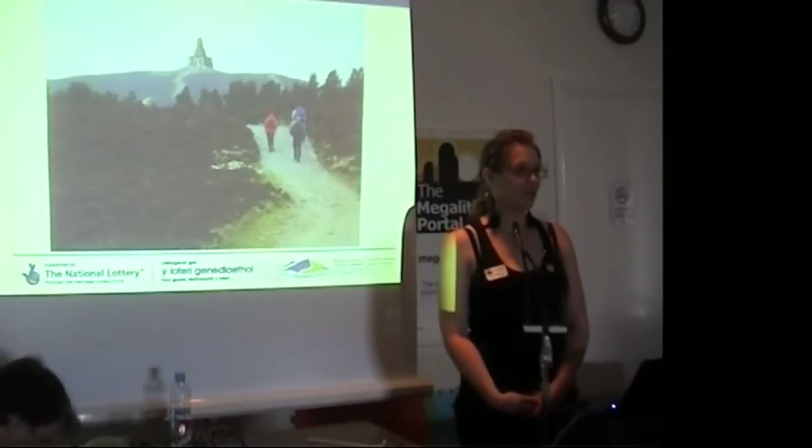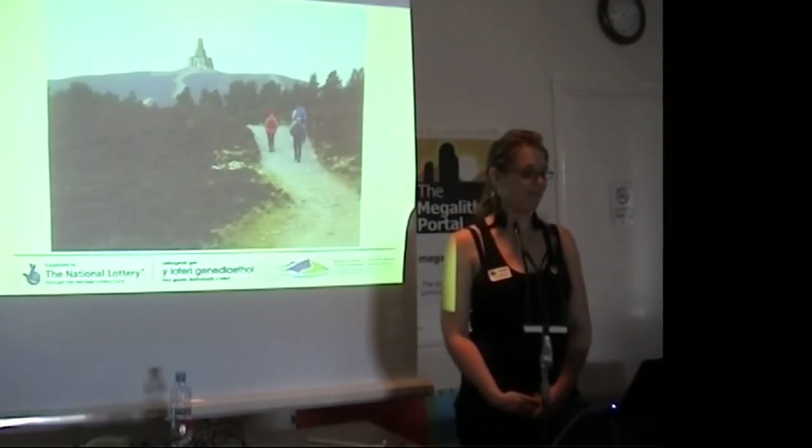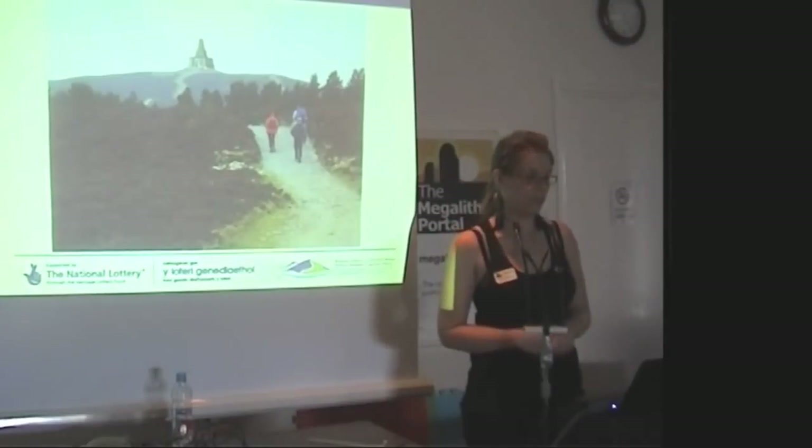At the moment we're working on reconsolidation work at the tower to try and make it safe and more accessible for the people who want to visit it.